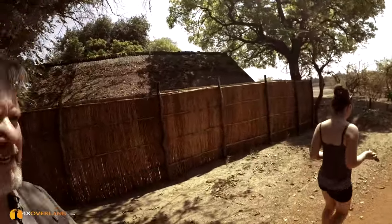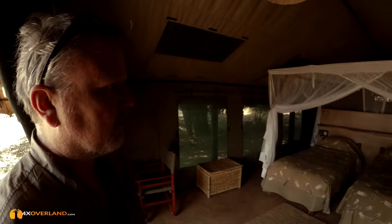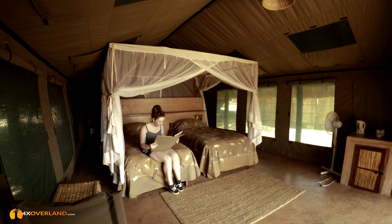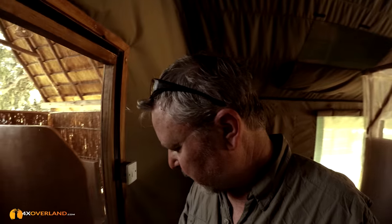Perched on the banks of the Luangwa River itself is Flat Dogs Camp. Looks very nice. I'm always interested in these places and how they do bathrooms, because that really is where they can be really creative. This barrier, we were told, was mainly a baboon barrier. There's the throne, and an open-air shower. This should be very nice.